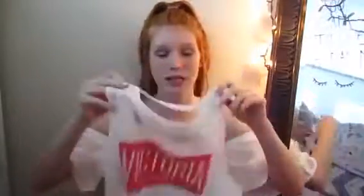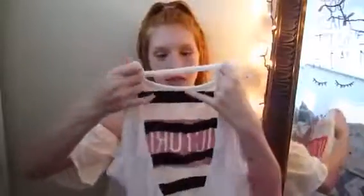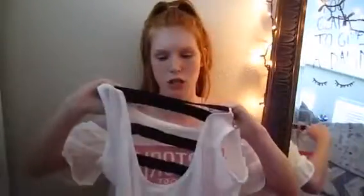Continuing with the tank tops, I have this one from Victoria's Secret, from the Victoria Sport section. It's just a white tank top that says Victoria's Sport, and the back has this little stretchy elastic thing — you can see the sports bra through it which I think is really cute. Next I have this blue razorback tank top — they definitely don't sell this anymore because I got it about a year ago. It says Cheat Day on it and the back says Pink.